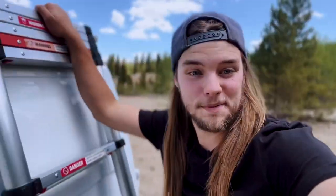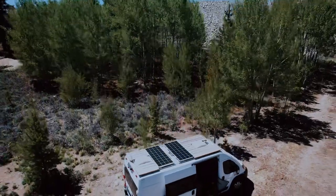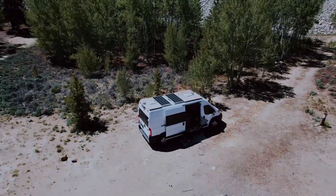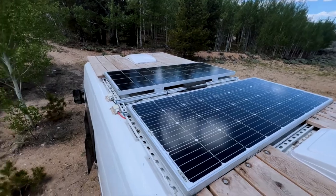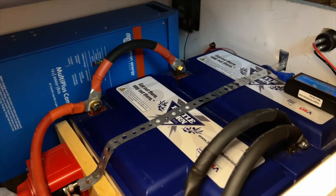The last thing I'm going to show you on the build is the upstairs, aka the solar panels and roof deck. There's 360 watts total of solar that feed into the 200 amp hour lithium batteries down below under the bench.